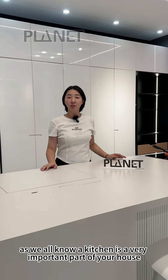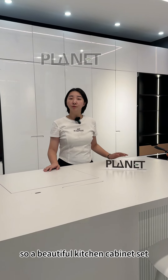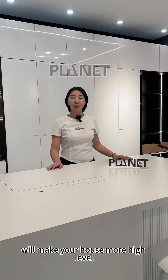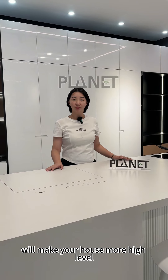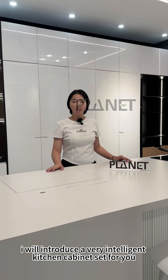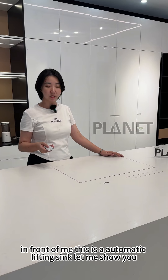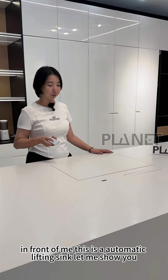As we all know, a kitchen is a very important part of your house, so a beautiful kitchen cabinet set will make your house more high level. Today I will introduce a very intelligent kitchen cabinet set for you. In front of me is an automatic lifting sink — let me show you.